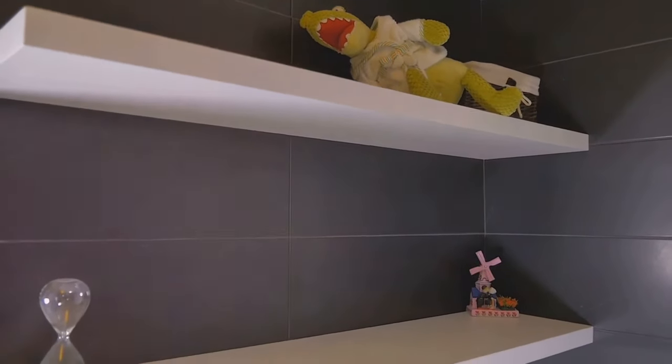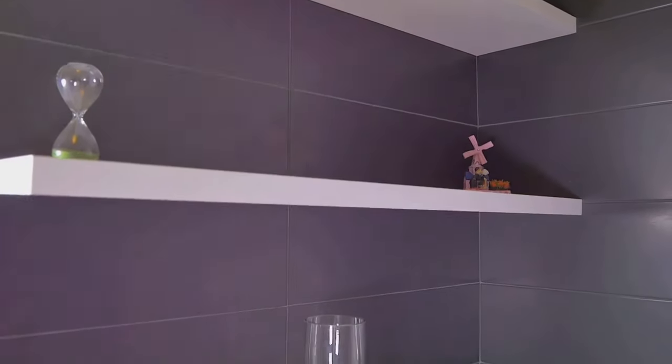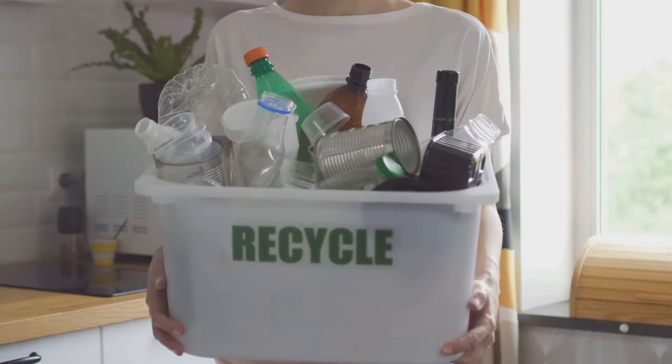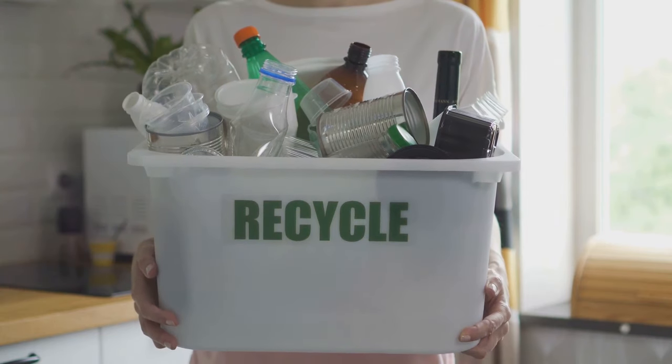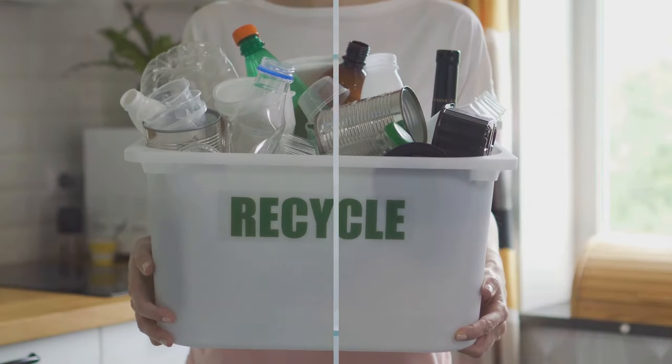Step 1: Declutter. Before diving into the organization process, start by sorting out everything in the bathroom — yes, that means every single item, from expired lotions to that half-empty shampoo bottle that's been sitting around for months. If it's not being used, it's time to say goodbye. This will free up much-needed space and make the task more manageable.